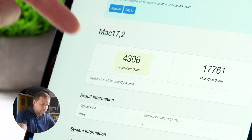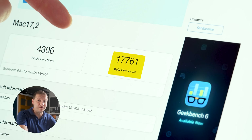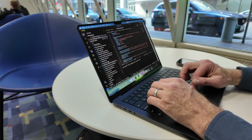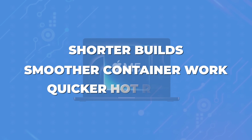Here's Geekbench single-core: 4306 is what I got. That signals everyday snappiness in things like JavaScript-heavy applications. Multi-core shows how fast you can handle real parallel jobs like Docker spins or heavy code compiles. Apple Silicon has come a long way since the M1, and that's good news for your dev setup. You can expect shorter builds, smoother container work, and quicker hot reloads.